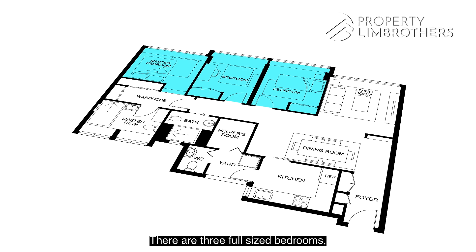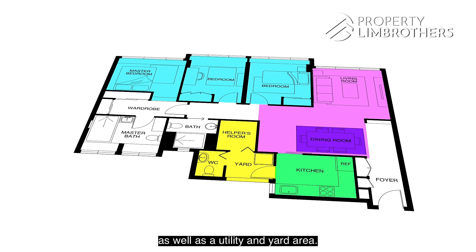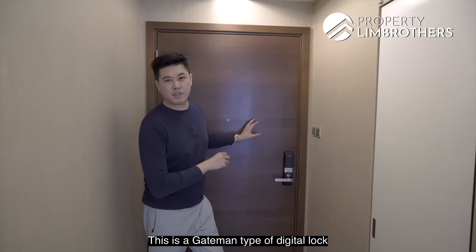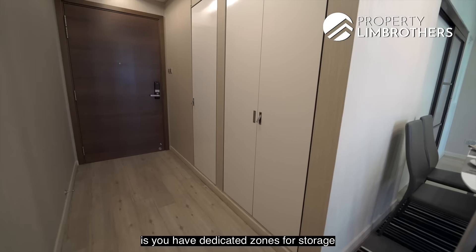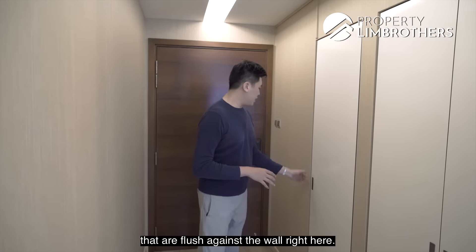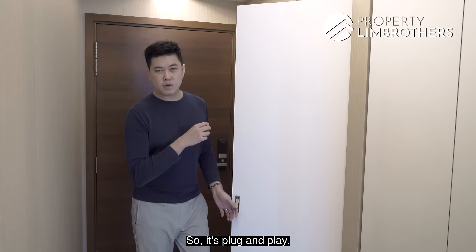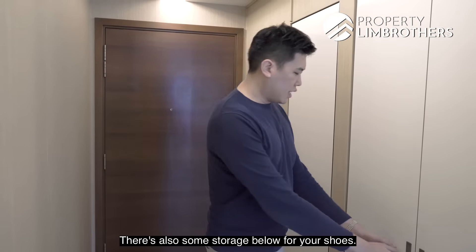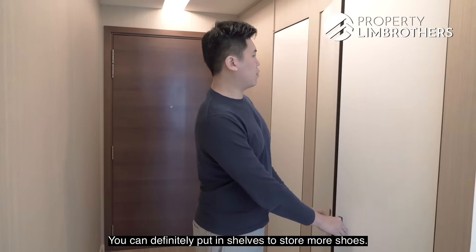The unit has three full-size bedrooms, a living and dining area, a full-size kitchen, plus a utility and yard area. The main door is equipped with a digital lock system — a gate-man type lock — to be left for the new owner. The entrance foyer has dedicated storage zones flush against the wall, including the DB box, with fiber optic already installed. There's also shoe storage below and extra storage space on the side.